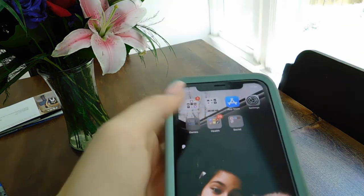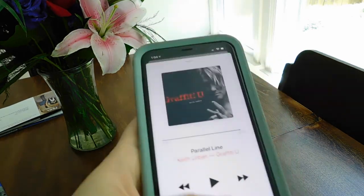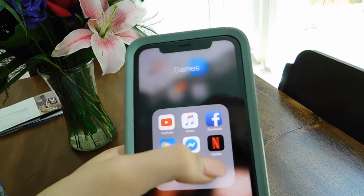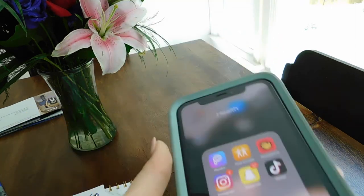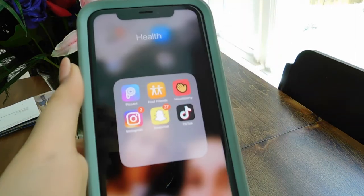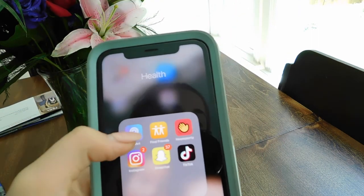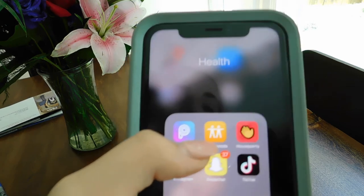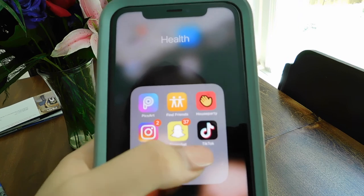Then I have the App Store and Settings. This folder says 'Games' but it's not games — I have YouTube Music, Facebook, Weather, Messenger for Facebook, and Netflix. Then I have a folder named Health — I just didn't want to change any of the names Apple gave me. I have PixArt for collages I make for my Instagram story, Find My Friends, House Party, Instagram, Snapchat, and TikTok.